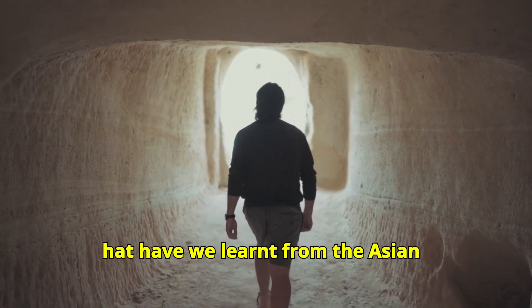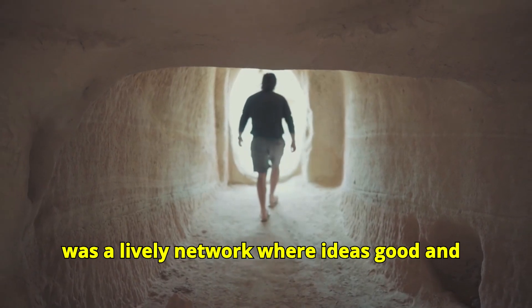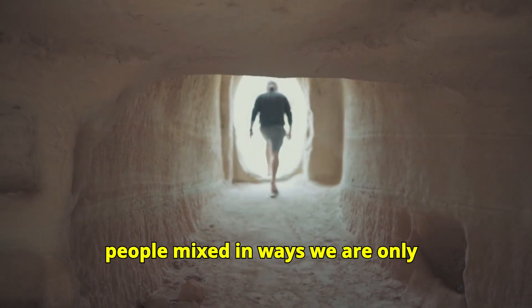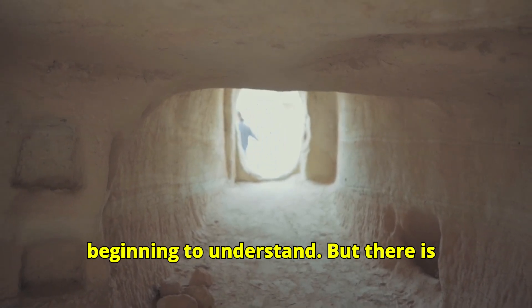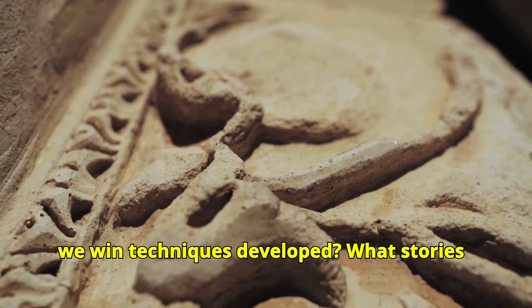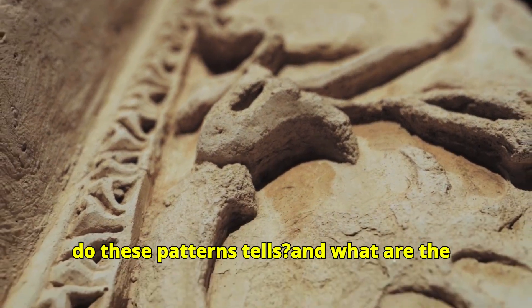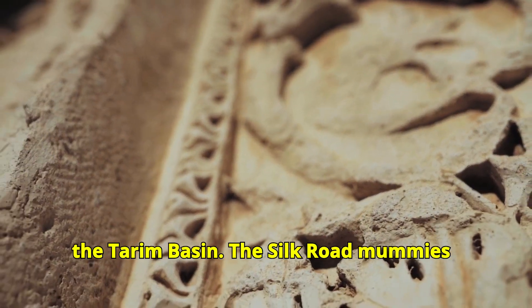So what have we learnt from the ancient textiles? We have learnt that the Silk Road was a lively network where ideas, goods and people mixed in ways we are only beginning to understand. But there is still so much we don't know. How did these weaving techniques develop? What stories do these patterns tell, and what other secrets might still be hidden in the sands of the Tarim Basin?